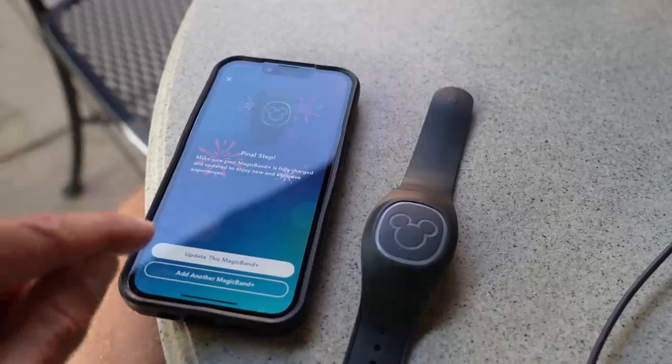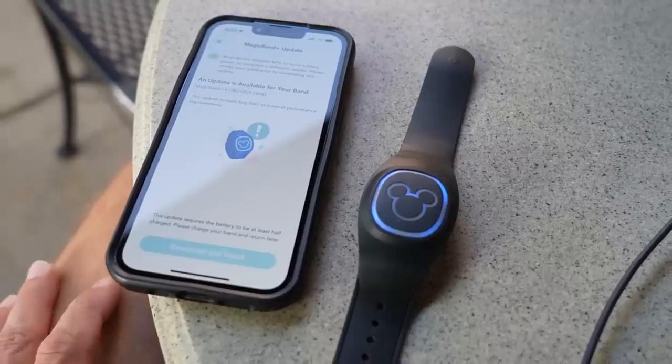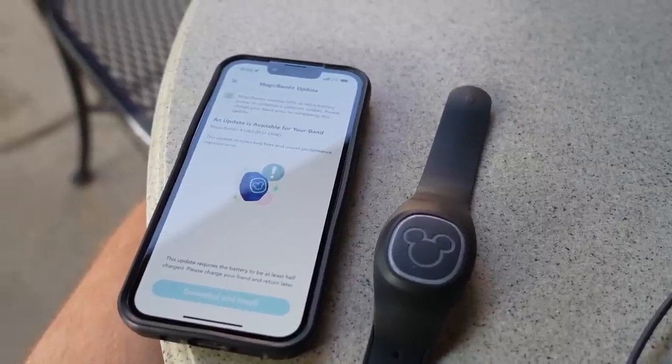It says 'Update this Magic Band Plus' — wow, I have to update the Magic Band already, I just bought it. When it says my battery is low, it requires 60% or more battery to complete this update. So we've run into a bit of a conundrum: the Magic Band Plus I got has only 20% battery left on it.